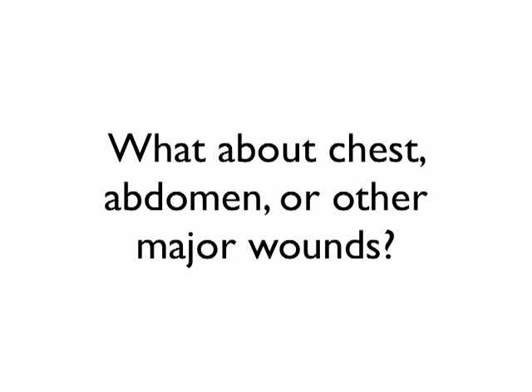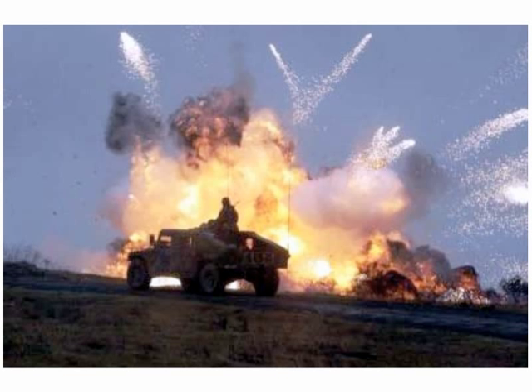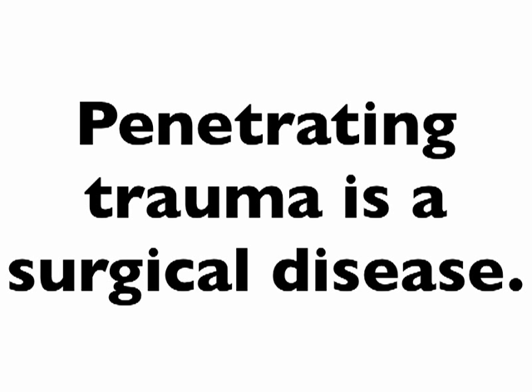What about wounds to the chest, abdomen, or other major wounds with arterial bleeding? I can sum up what you can do in the field in one slide: you're out of luck. This is not going to be a good day. If you have a major chest wound, major abdominal wound, major arterial bleed, or head wound and you can't get to modern medical care, this is not going to turn out well. Penetrating trauma is a surgical disease — that's the fundamental piece to all of this.